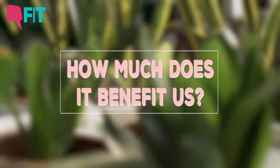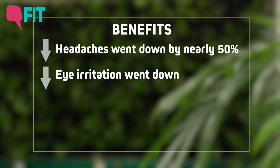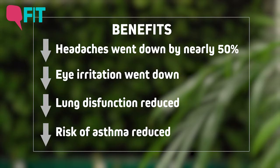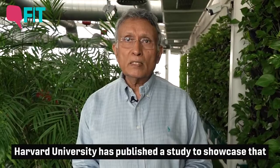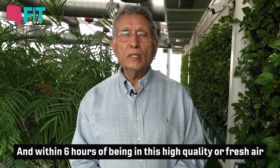Over the past 25 years in this building, headaches went down by nearly 50%, eye irritation went down, lung dysfunction reduced, and the probability of getting asthma also came down. Harvard University has published a study showing that cognitive abilities can go up by as much as 299%, and within six hours of being in this high quality fresh air, cognitive abilities increased by 61%.